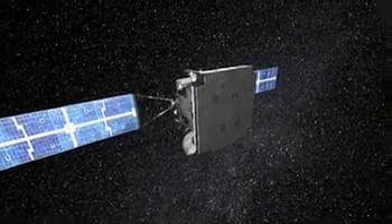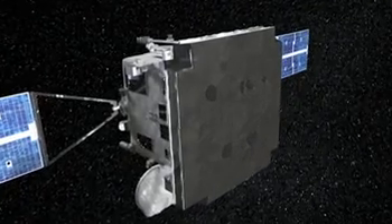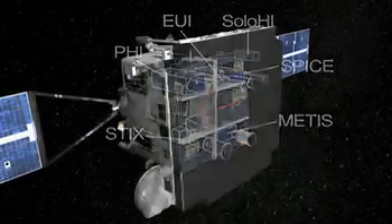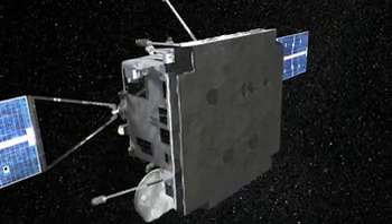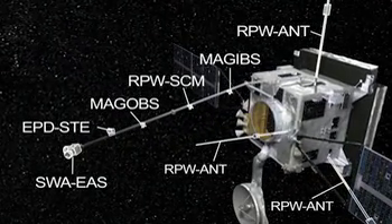The scientific payload can be divided into two separate but complementary groups: remote sensing instruments, which look through the heat shield to image the Sun, and in-situ instruments, which perform measurements in the immediate location of the spacecraft. A deployable boom carries several of the in-situ instruments that require a magnetically clean environment or wide fields of view.